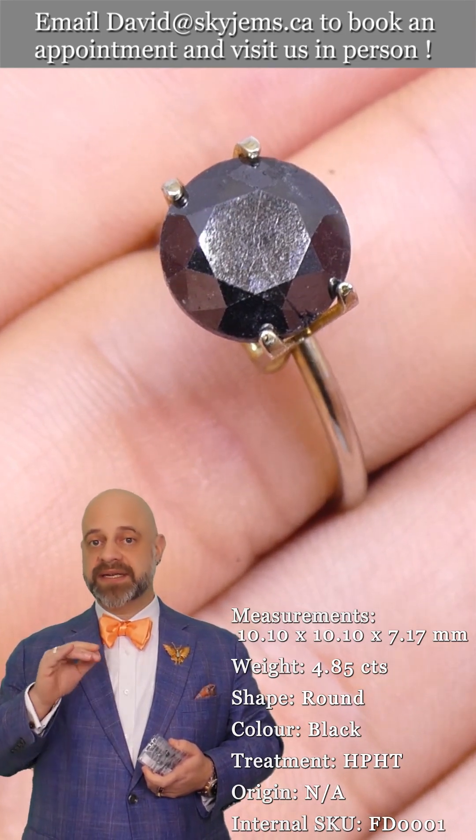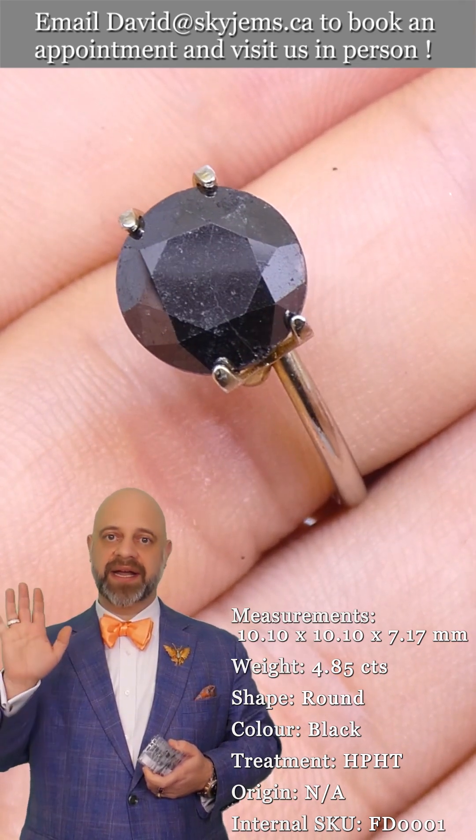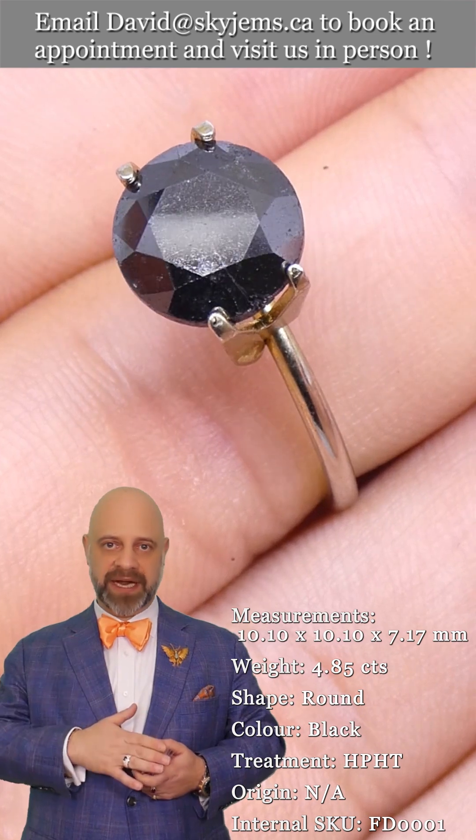There is such a thing as natural black diamonds; they're called carbonados. But unless you have a GIA, GRS, or SSEF certificate saying that it is a carbonado, you can assume it's a treated black diamond.